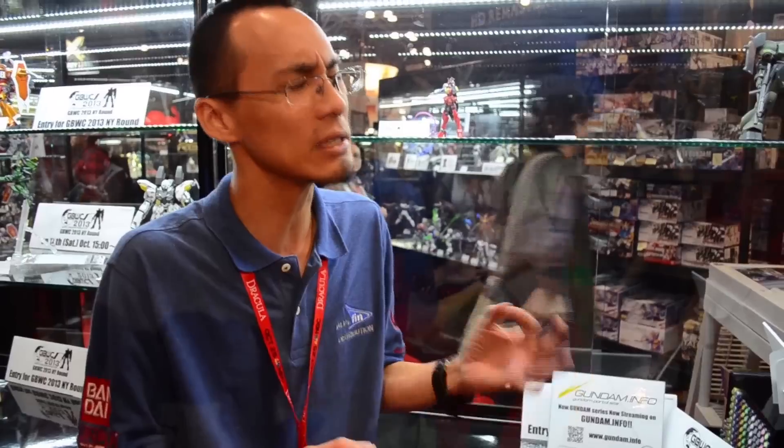How was the turnout for the Gunpla contest this year? It was great. We had about 30 entries ranging from 1/100 scale to 1/144 scale. There were a lot of clean straight builds that were well painted, but there were also fully customized entries with some cool color schemes as well.